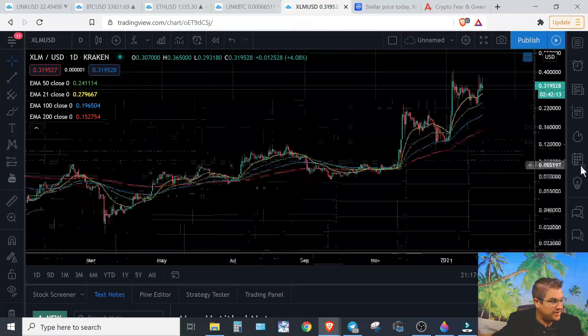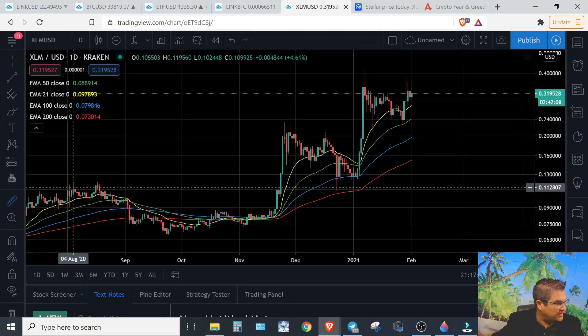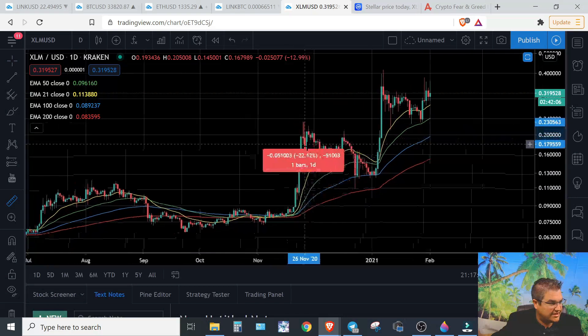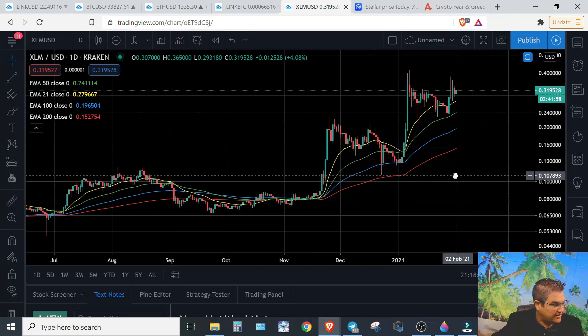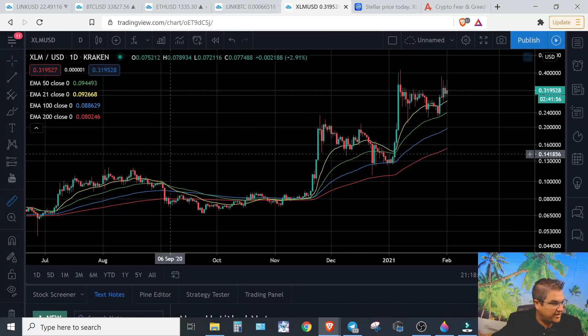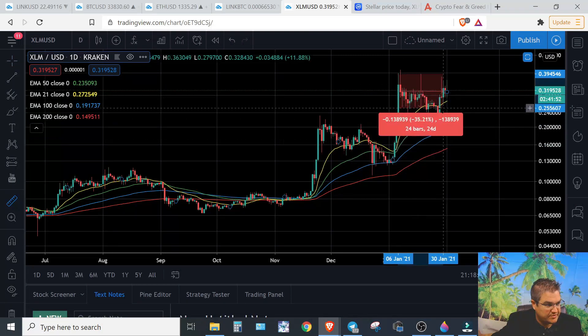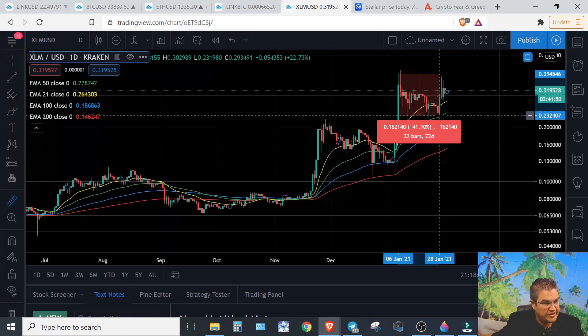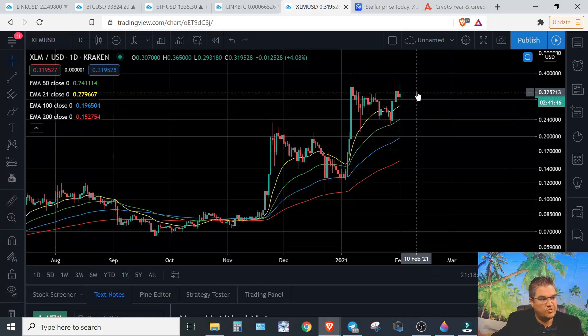Now, that doesn't mean it has to go straight up. Even with these big moves, I need you to realize that even after 150% up, we had a 45-50% pullback. So it's not saying we can't get a pullback here. After the next move of about 200%, it still came back down 40%. So don't be surprised if we get some more up and down.